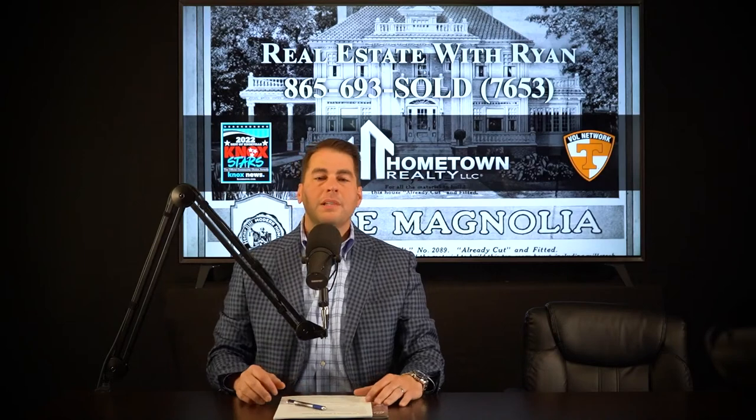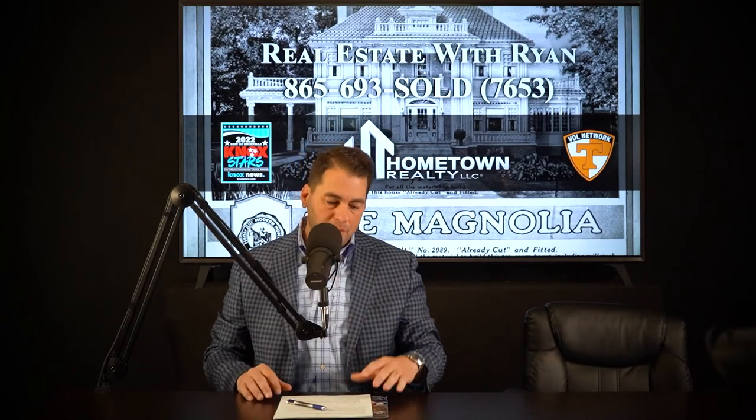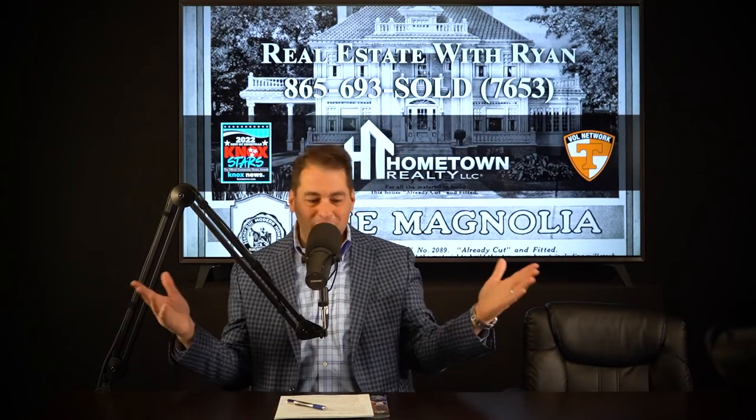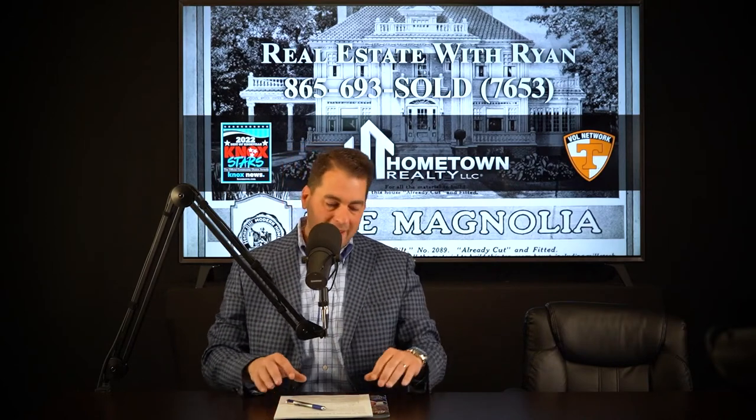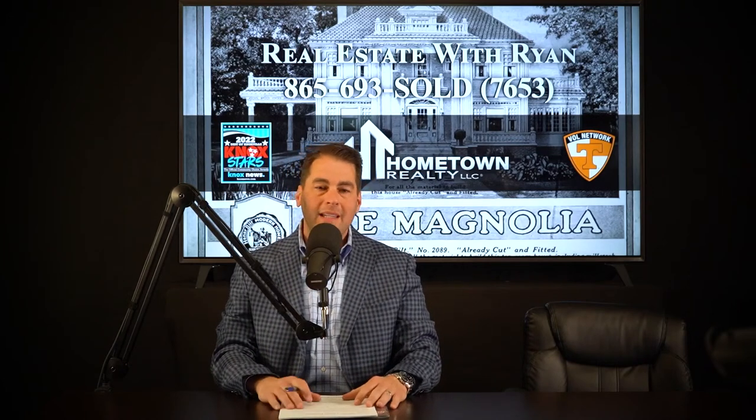Welcome to Real Estate with Ryan. So excited to be with you on a Saturday, talking real estate, what we love. We've got a great show for you. I can't tell you how fast the week has gone — real estate is in full swing. I've done a lot of homework for you, so I hope you're going to love this show.